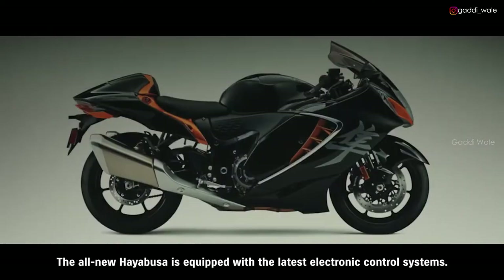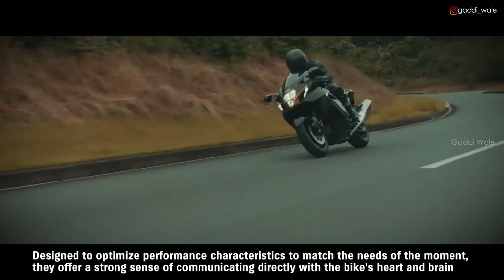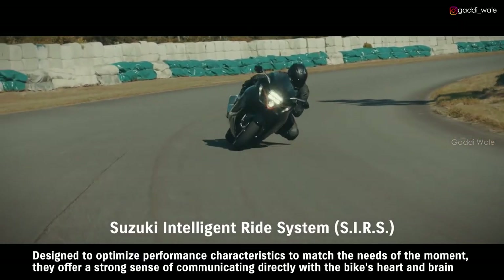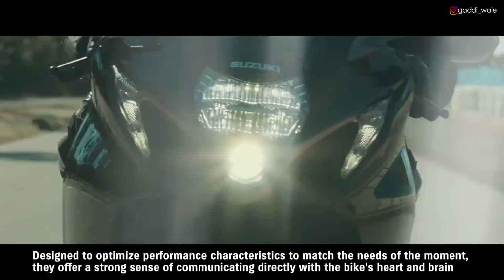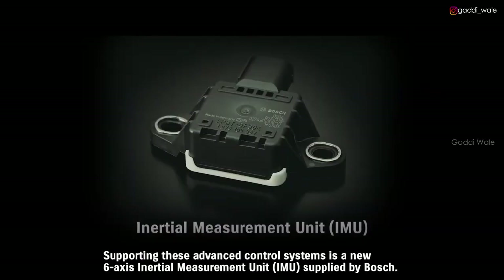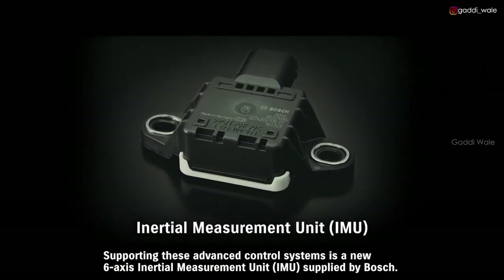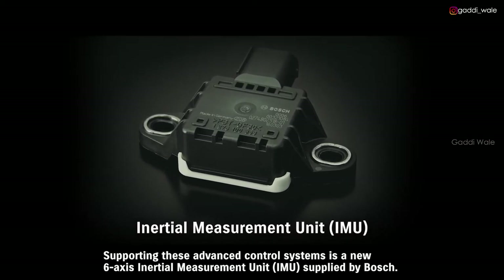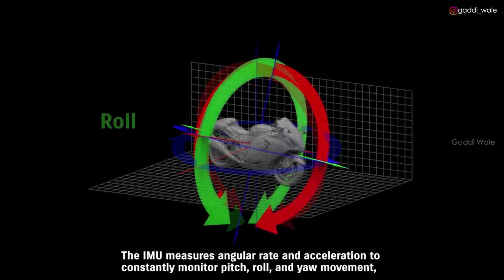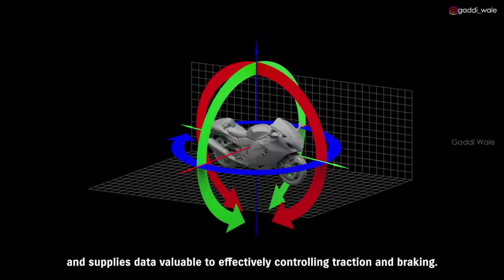The all-new Hayabusa is equipped with the latest electronic control systems. Designed to optimize performance characteristics to match the needs of the moment, they offer a strong sense of communicating directly with the bike's heart and brain as the rider explores the potential of the ultimate sport bike. Supporting these advanced control systems is a new 6-axis inertial measurement unit supplied by Bosch. The IMU measures angular rate and acceleration to constantly monitor pitch, roll, and yaw movement, and supplies data valuable to effectively controlling traction and braking.